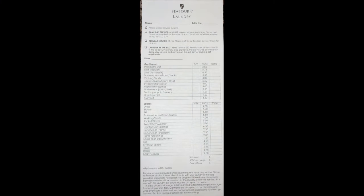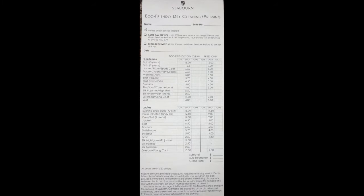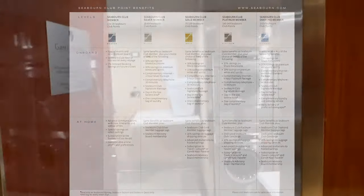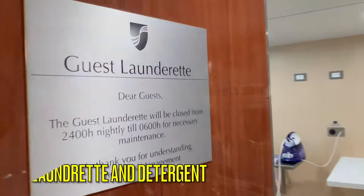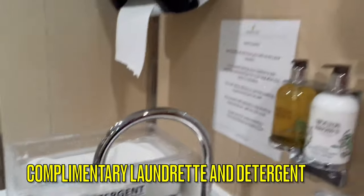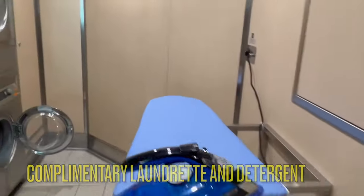You are able to send out laundry from this cabin level for a fee, and some levels of Seabourn Club membership do include free laundry service. However, there are also complimentary laundry facilities located on this ship on Deck 5, with plenty of washers and dryers, irons, free detergent, and a steamer.